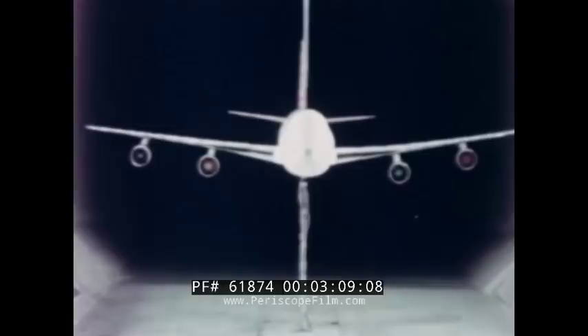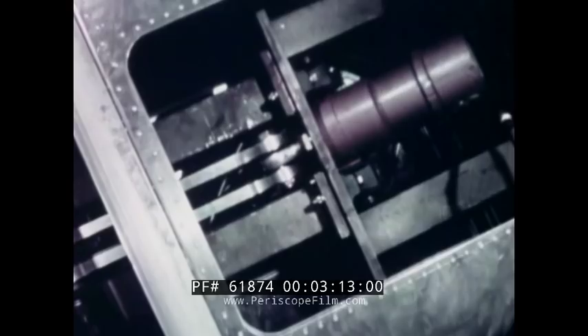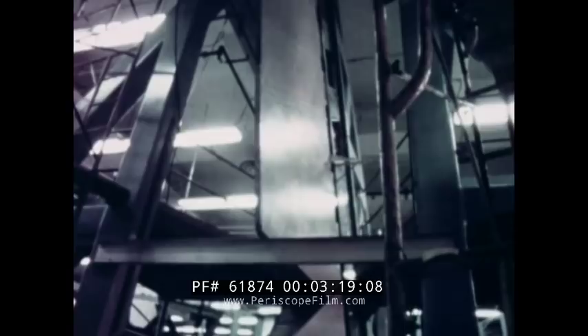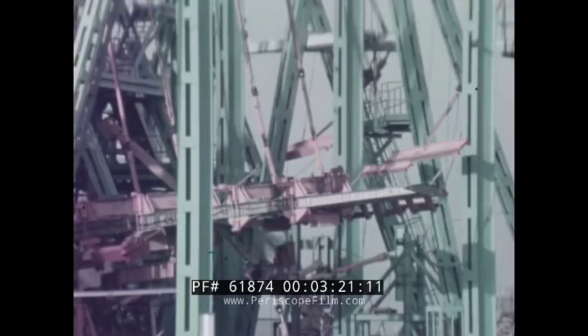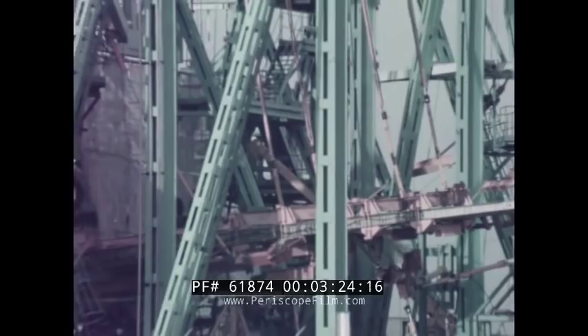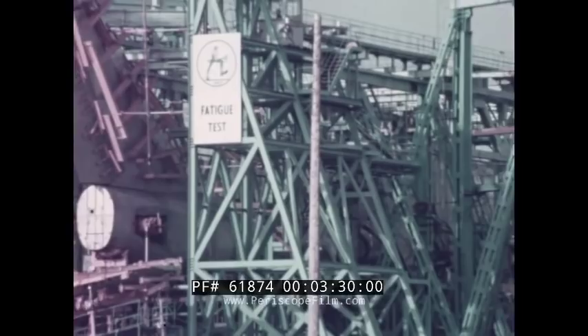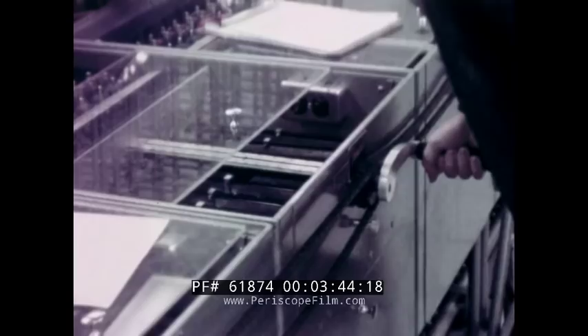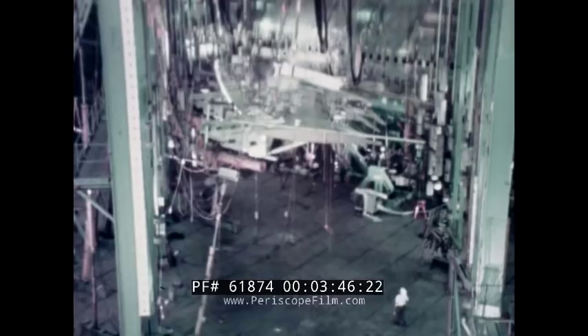The Iron Bird serves two outstanding purposes: development of the reliability of the control systems, and training for the flight crew. Later on, we take two complete airframes and scientifically destroy them. Fatigue testing simulates the equivalent of two normal airplane lifetimes. Static test design limit testing must be completed before the airplane can be flown through its full design envelope. The static test airplane is eventually subjected to ultimate loads to prove the design, and finally destroyed to determine how much margin of safety has been built in.